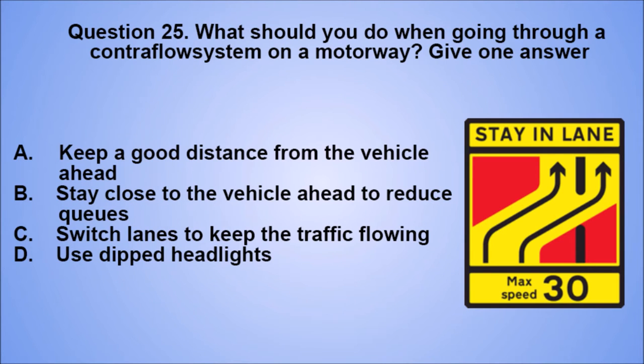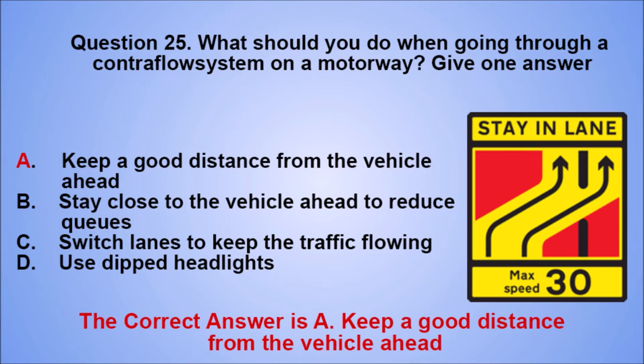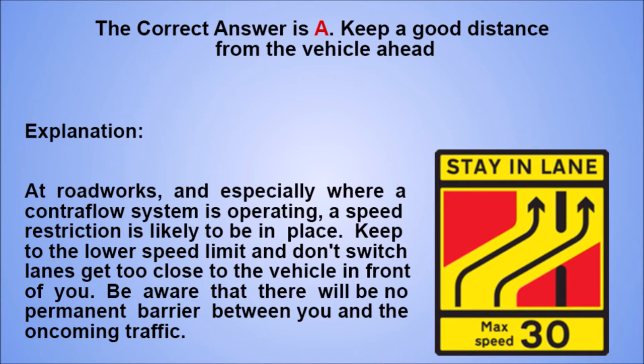Question 25. What should you do when going through a contraflow system on a motorway? Give one answer. A. Keep a good distance from the vehicle ahead. B. Stay close to the vehicle ahead to reduce queues. C. Switch lanes to keep the traffic flowing. D. Use dipped headlights. The correct answer is A. Explanation: at roadworks, and especially where a contraflow system is operating, a speed restriction is likely to be in place. Keep to the lower speed limit and don't switch lanes or get too close to the vehicle in front of you. Be aware that there will be no permanent barrier between you and the oncoming traffic.